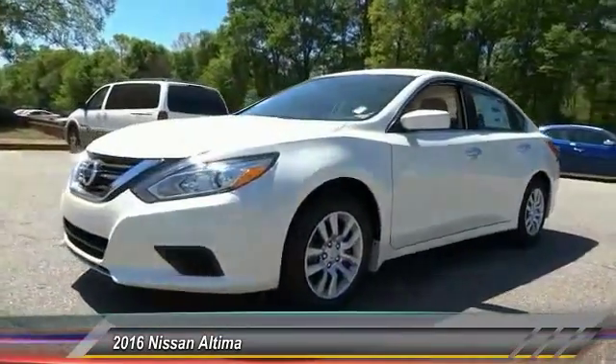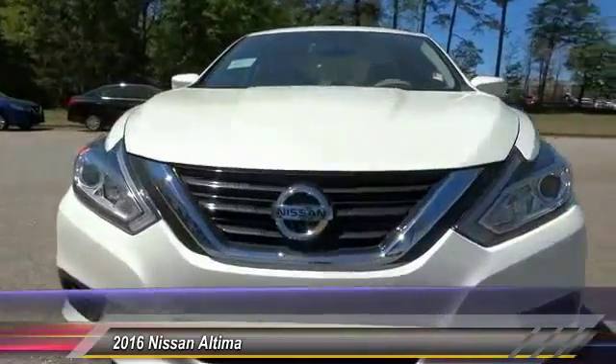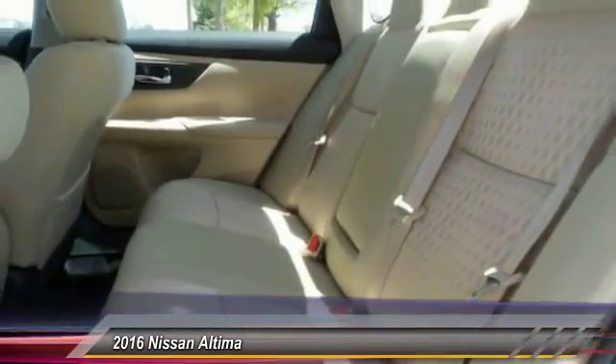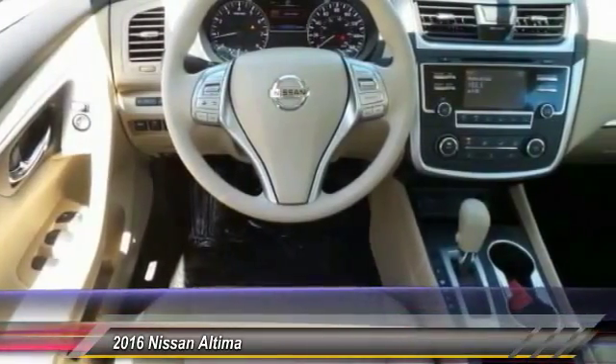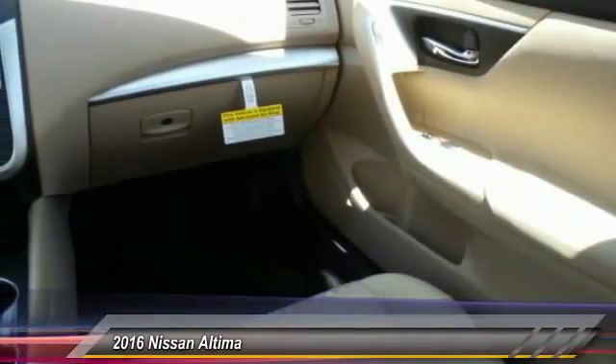This vehicle has less than 100 miles. Here are some of this vehicle's great options: keyless entry, traction control, steering wheel audio controls, anti-lock braking system, back-up camera, stability control, Bluetooth, power steering, adjustable steering wheel, driver airbag. Come take a test drive today.